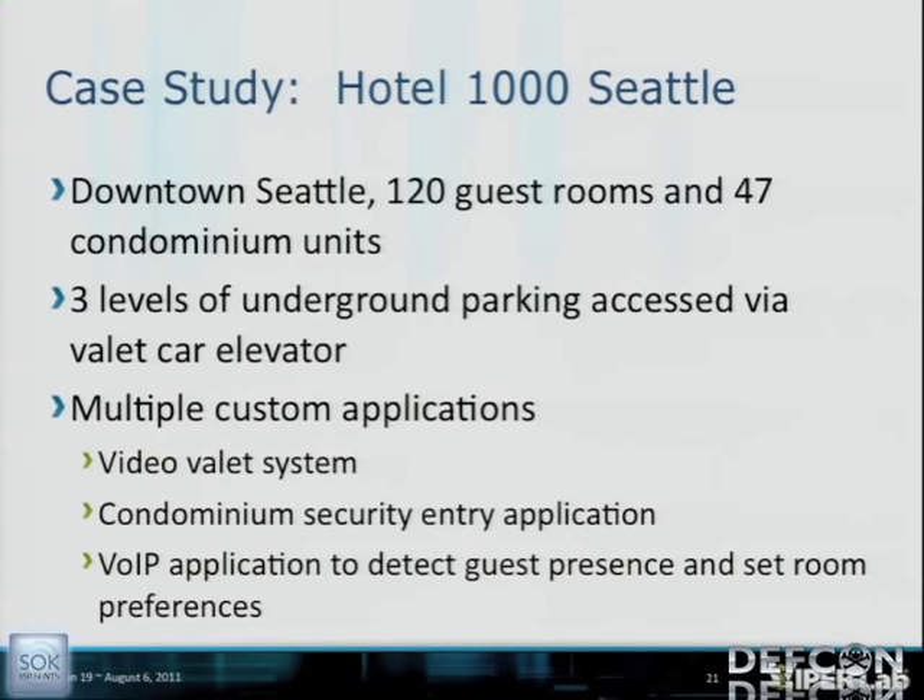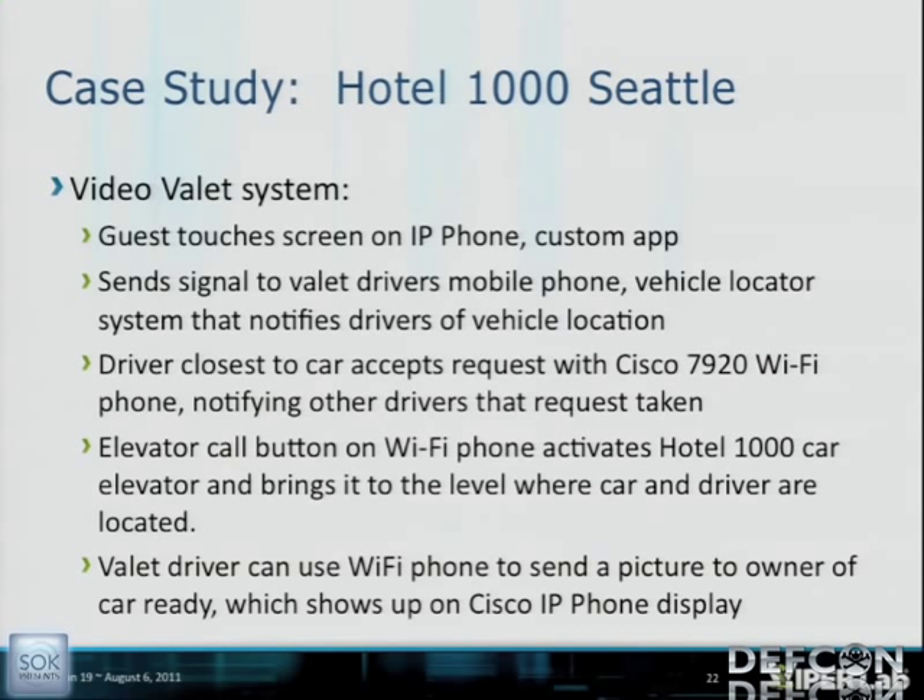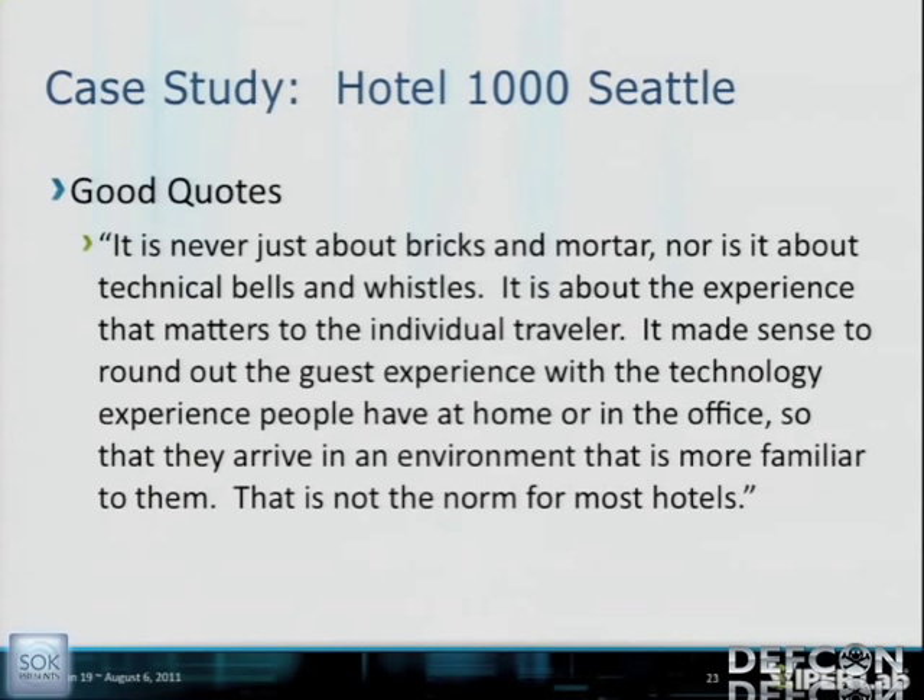Hotel 1000 had multiple custom applications including a video valet system, a condominium security entry application using IP cameras that pops a picture of the user on the phone screen, and an application to detect and set guest room preferences. The video valet system lets the guest hit a button on their Cisco phone, the valet gets a Wi-Fi VoIP phone, takes a picture of the car, and it goes directly to the guest's phone. The point: hotels are using VoIP as a technology differentiator.